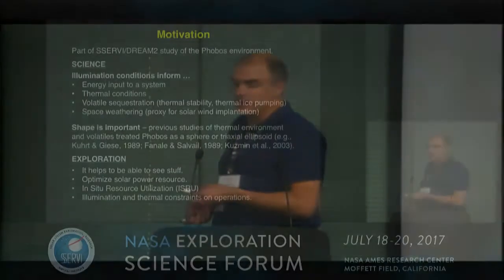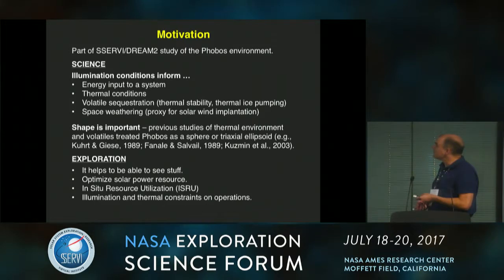This study is looking at average illumination conditions for Phobos. The motivation is that it's part of an environmental study from DREAM2 into the Phobos environment.